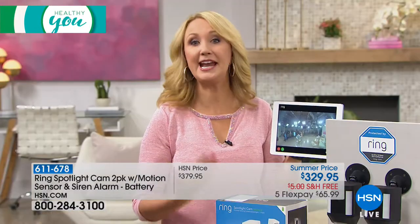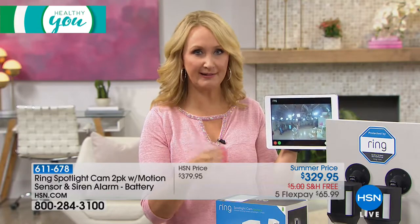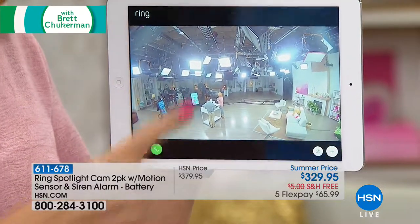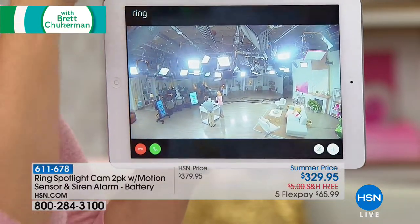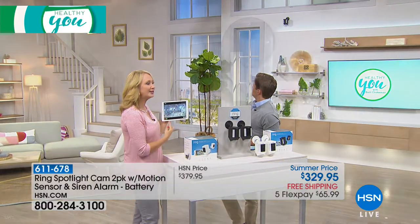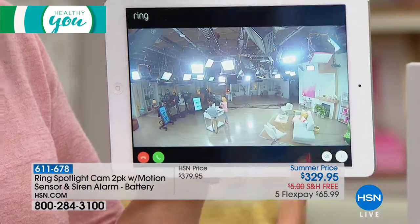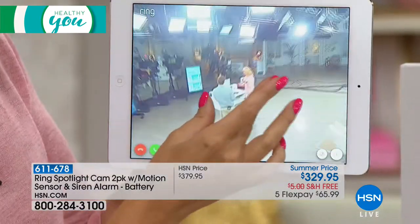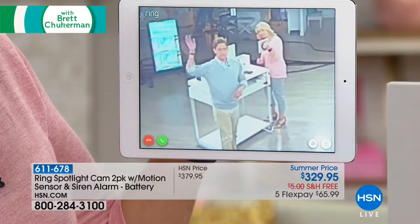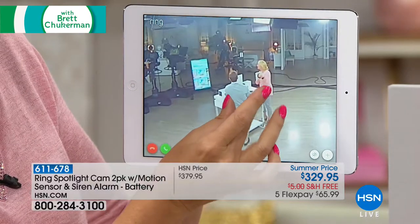The Ring Spotlight Cam mounted up here behind us gives a 140-degree view — you can see practically the entire studio. If you want to see what Brett is up to, zoom right in — look at the detail you can see even while pinching and zooming. It is truly remarkable. Then you can turn that light on and off. You can control it yourself or set it to automatically turn on when motion is picked up.